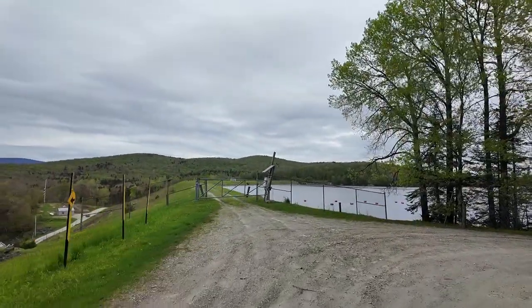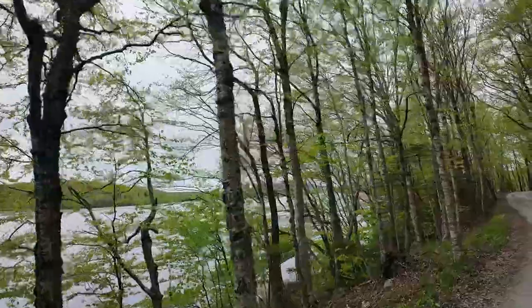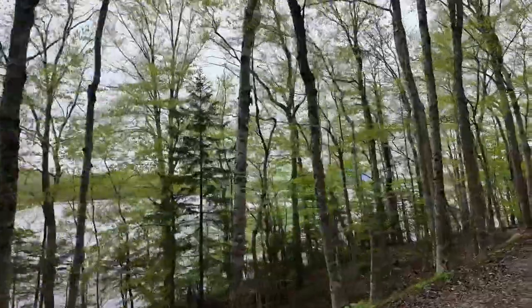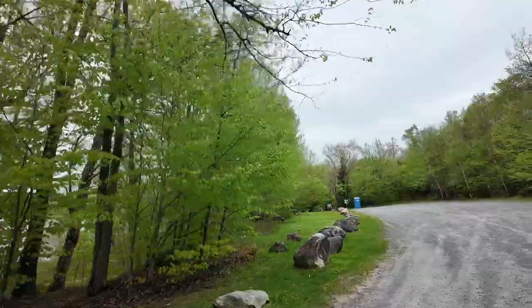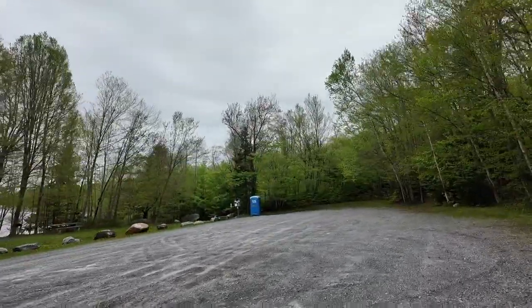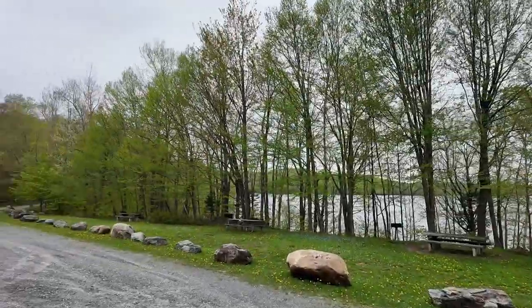Well, this is interesting. They do list no camping up here, so that figures. Picnic tables down there. Let's see how far back this thing goes — and this looks like it. It was worth a shot. Here at the Somerset Airfield, explored around, had some closed roads.